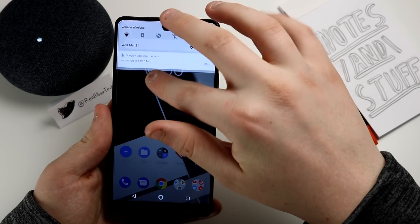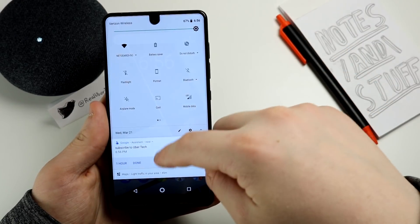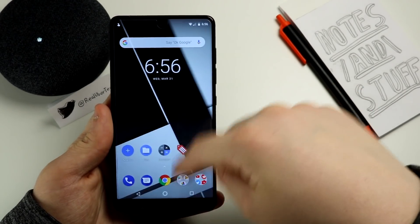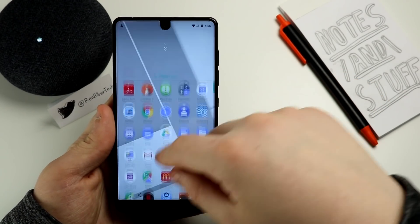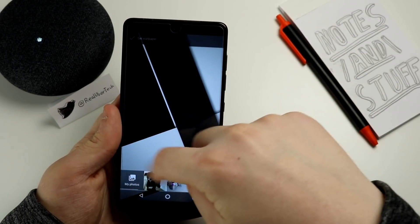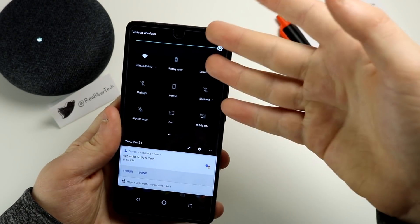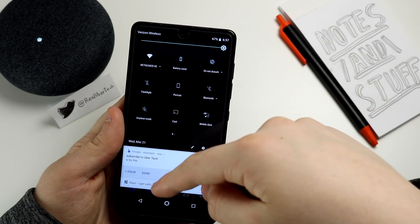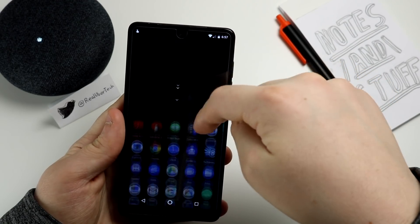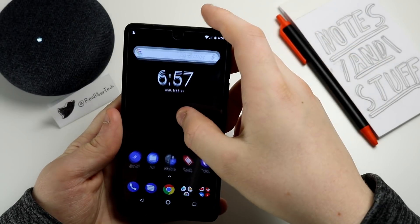If you have a lighter background and you pull the notification shade down, it will now be white, whereas in previous versions in 7.1.1 Nougat it was black. When you pull up your app drawer it kind of has a white hue to everything. Whenever you switch your wallpaper to a darker wallpaper, pulling the shade down shows it in black — so it's dynamically changing with the wallpaper, and so is the bottom bar.